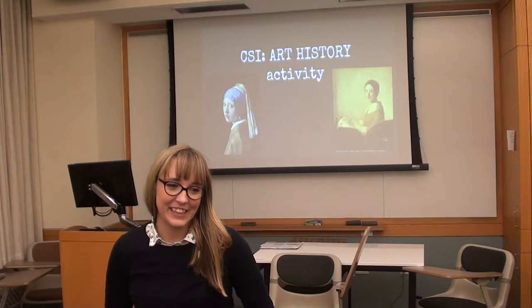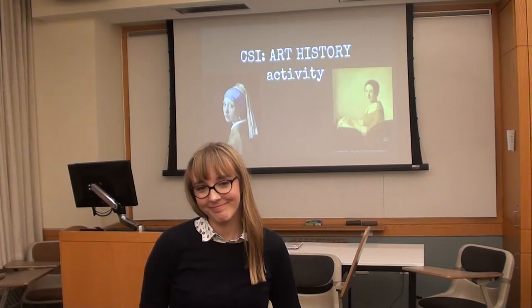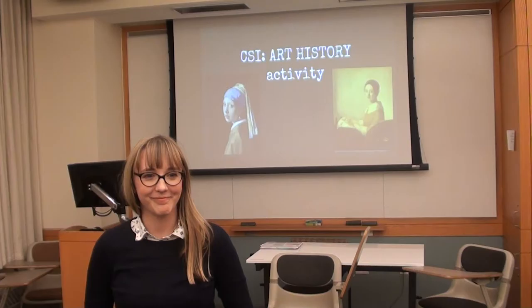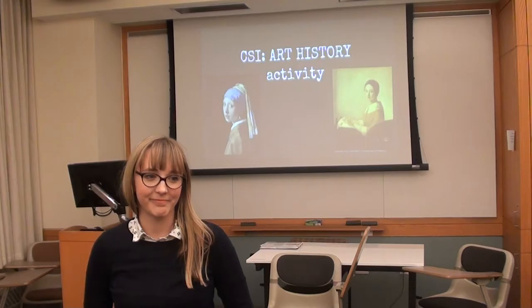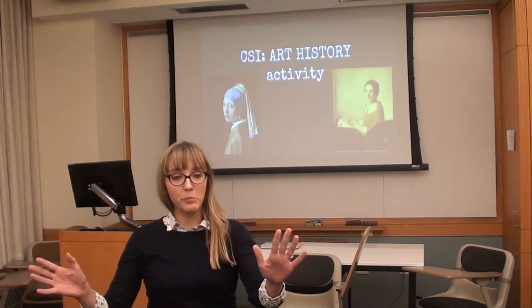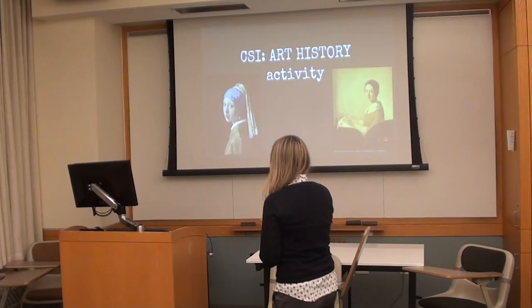Team two presents their three paintings. They argue two are not Vermeer, noting that two Christ figures across different paintings are too similar to each other, and two female characters — a Magdalene figure and another — look too alike as well. One painting they hedged on, suggesting it might be earlier Vermeer since it's not as refined. The teacher reveals: each team had two Vermeers and one van Meegeren. Team two was spot-on for their van Meegeren identification — great work, detectives. This stumped the art world for years, making it a very interesting activity.